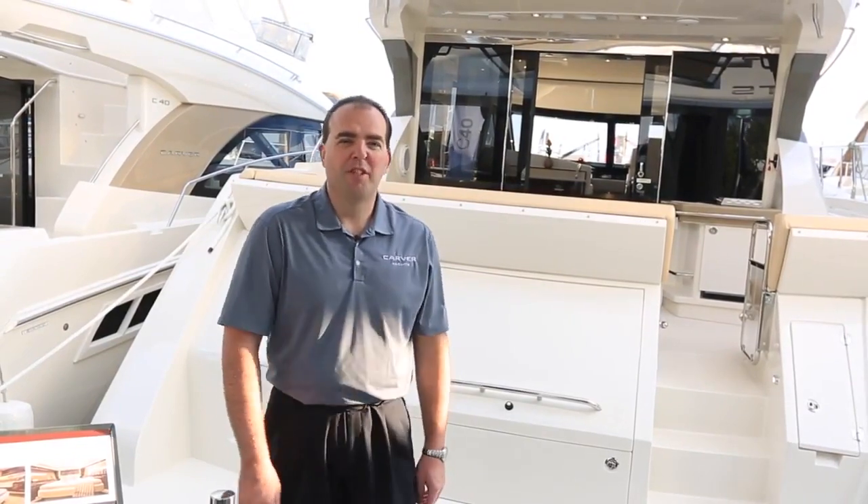Hi, I'm Kelly Craning, the National Sales Manager for Carver Yachts in Pulaski, Wisconsin, and welcome to the Miami Boat Show.